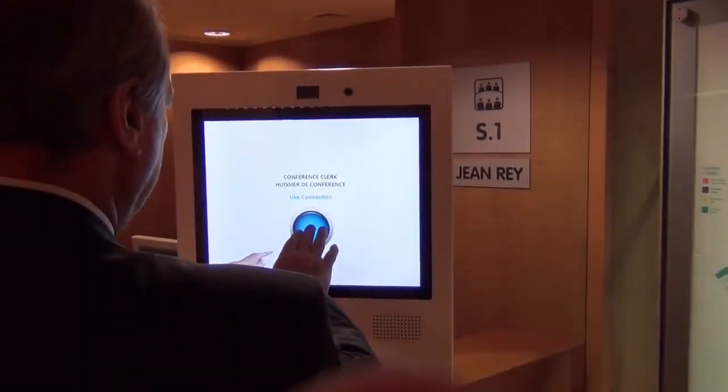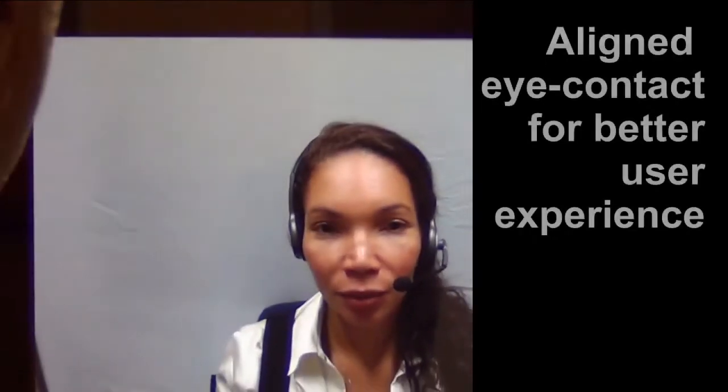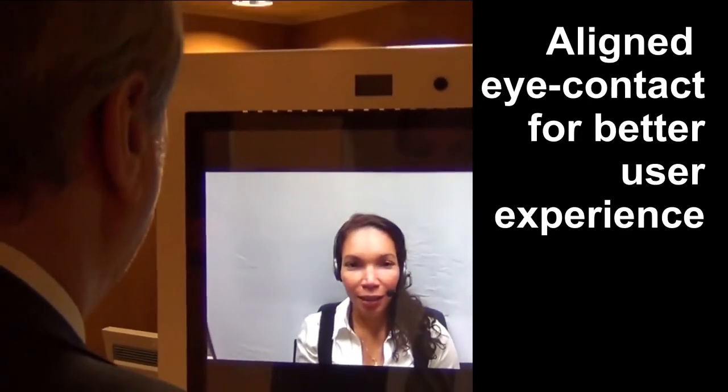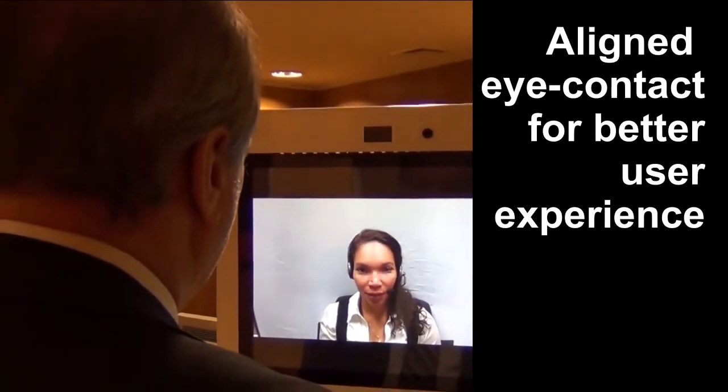It suffices for the visitor to push one single button to get help. The agent appears with aligned eye contact. This makes a big difference when it comes to the user experience.